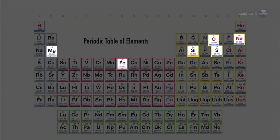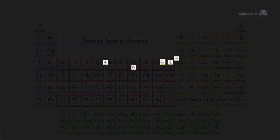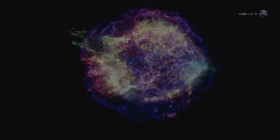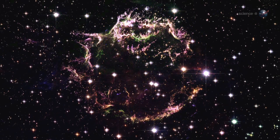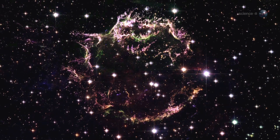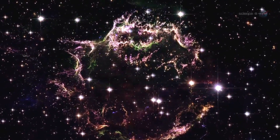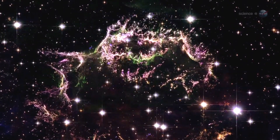Comparing a chemical model of the original star to the actual distribution of elements seen today, they realized something amazing. When the star exploded, it turned itself inside out. Most of the iron, which originally formed deep inside the star, is now located near the outer edges of the debris cloud. Other heavy elements are also located at the outer limits of the debris zone. These data show that elements cooked deep inside stars are not necessarily trapped inside. Supernova explosions can free them, spewing core materials into deep space.